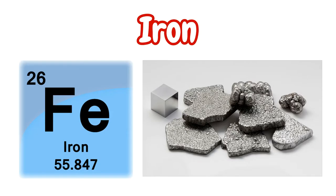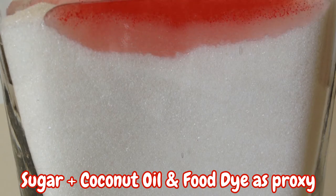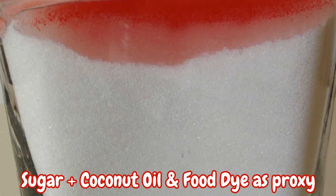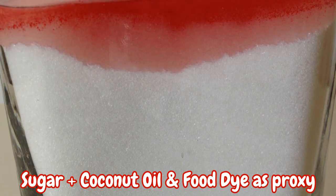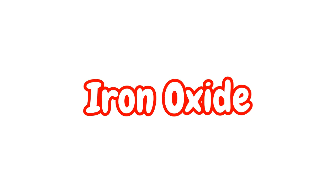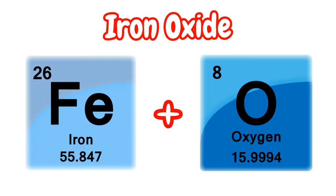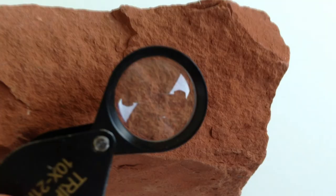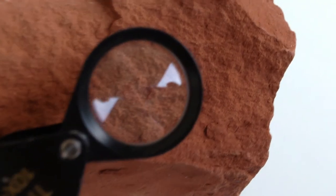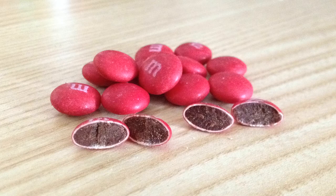Well, we can thank iron for that. When the sediment that composes these rocks was deposited, iron-rich groundwater filtered through the open pore spaces between the grains and left the grains with a thin coating of iron oxide. Iron oxide is simply a chemical compound composed of both iron and oxygen — you likely know of it as rust. This iron oxide coating is only one-half of one percent of the rock's weight, so you can think of it like the hard candy coating on the outside of an M&M.